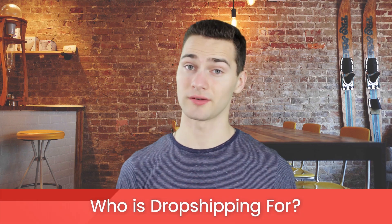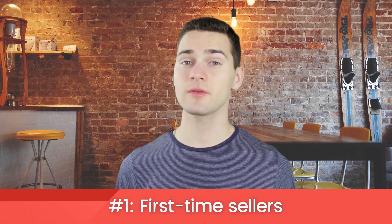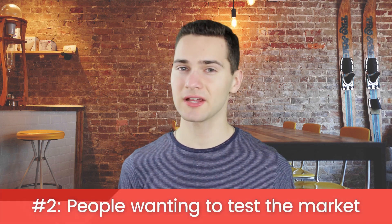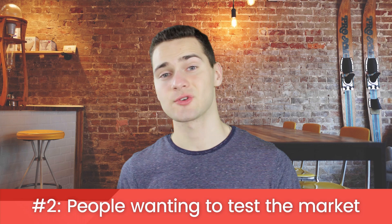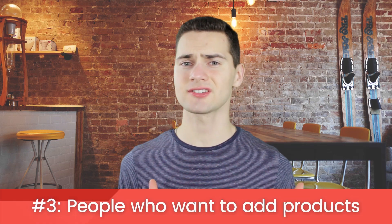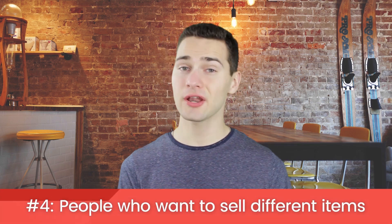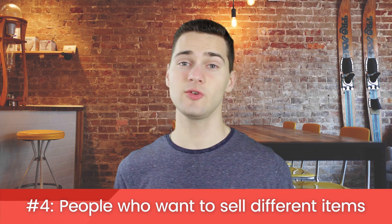So who is dropshipping for? First-time sellers — you've never run an online store before but you want to try it out; it's a low-risk, low-investment way to start selling products online. People wanting to test the market for a new product — you already have a store but want to test how well something will sell before stocking inventory. People who want to add more products without investing a lot of capital, or people who want to sell a ton of different items without having to carry them all — essentially, be the Walmart of the internet.